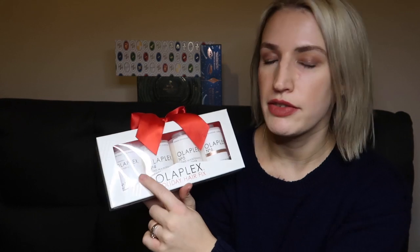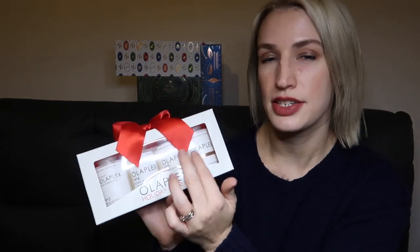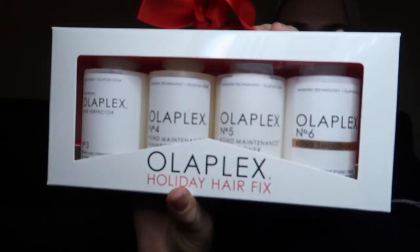It helps to rebond the bonds in your hair — it's one of those products you've really got to try to believe it, performing better than any leave-in conditioner. That retails at £26. You also get Number Four and Number Five — shampoo and conditioner — and Number Six, a bond smoother. The two full sizes are £26 each, the two travel sizes are included, and the shampoo and conditioner retail at £13 each. The whole set costs £54.